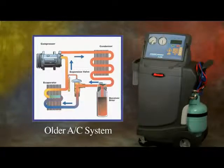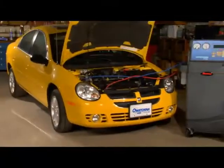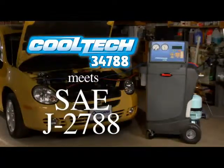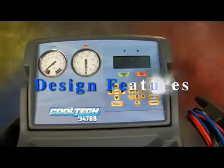New air conditioning systems are being designed with smaller components and increased efficiency. These smaller-capacity systems require the charging system to be more accurate. The RobinAir CoolTech 34788 and its patented design meets these stringent SAE J2788 requirements.